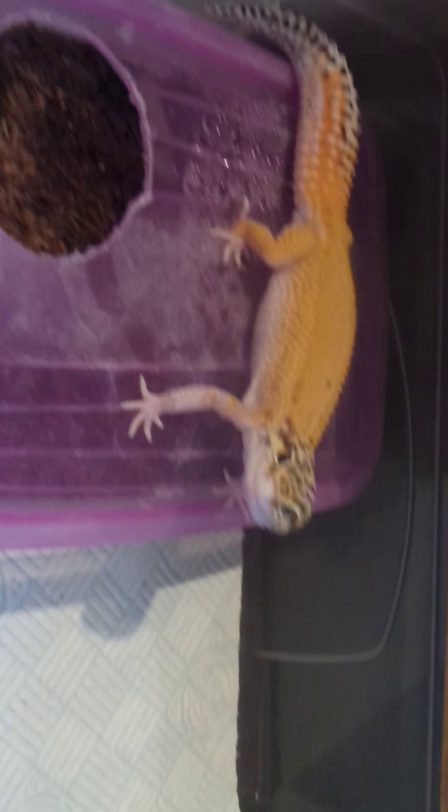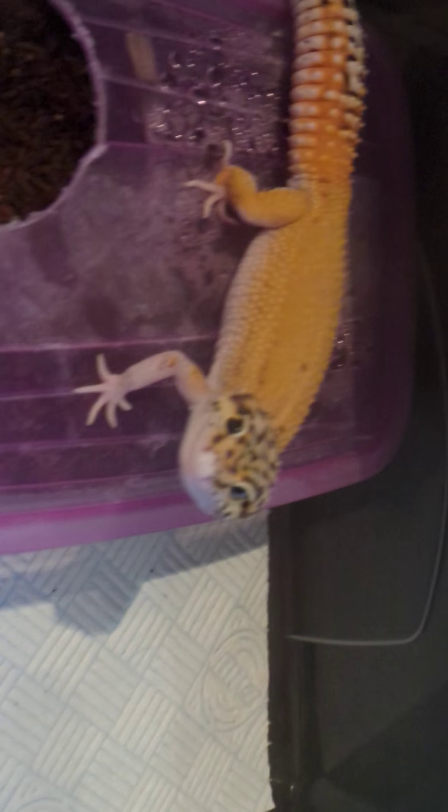Here's a pickup from last week - a red stripe eclipse het Bell. Let's see if we can get some eye shots - snake eye on that eye and a solid black eclipse eye on the other one. She really wants to look at the camera. Her tail stood out so much in the photo; she's actually a lot more colourful than that - she looks really yellow on camera.